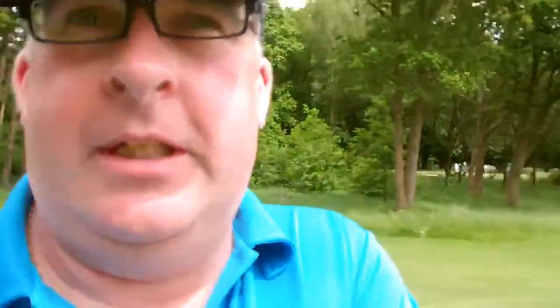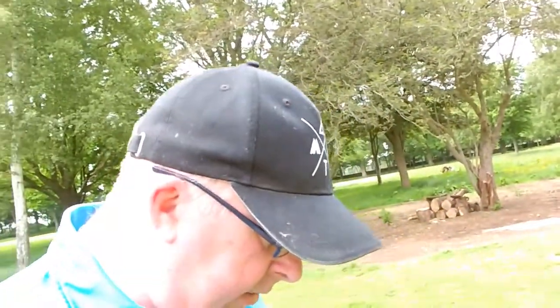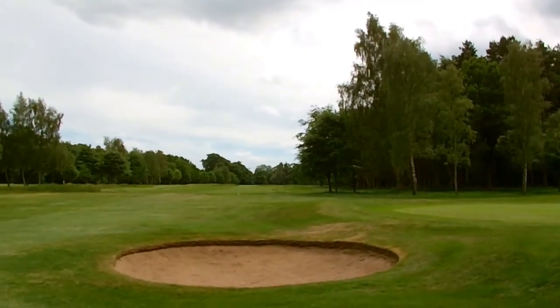Right guys, we're just moving on to hole number six. We've just played the short number five, which I think was 130 yards. You might think that's easy, but there's three bunkers at the front of the green and two bunkers at the back of the green, so you need to be quite precise where you're going. So we're on to hole number six, which is a par five, 480 yards. There's a nice big open fairway, as you can see. Let's get the big dog out.